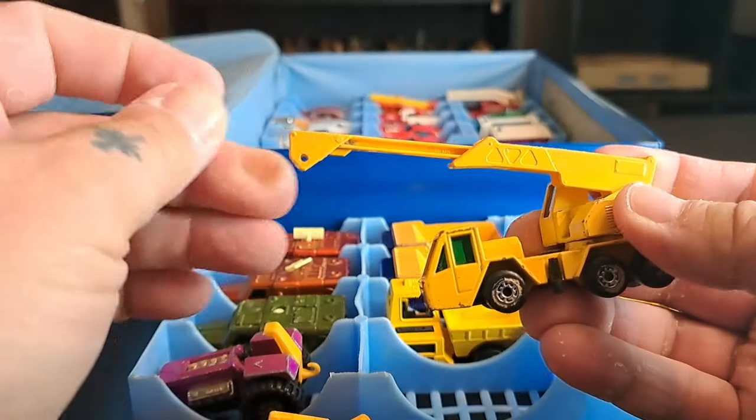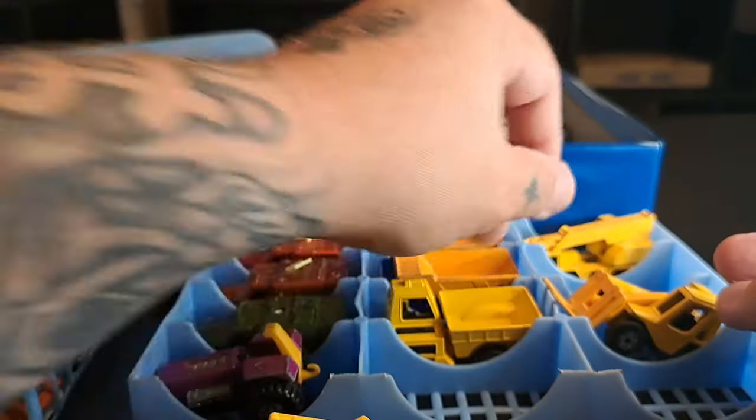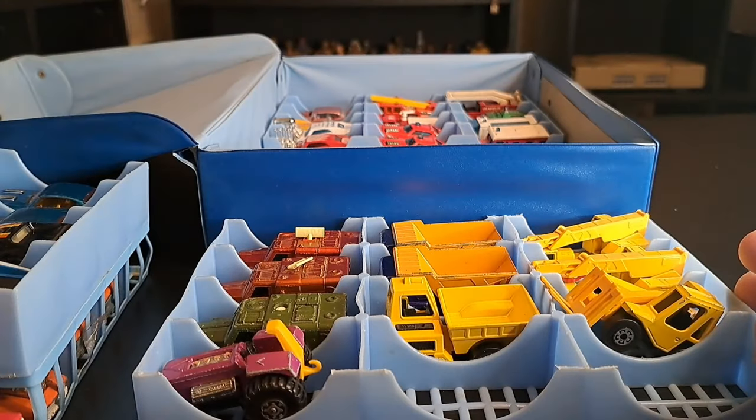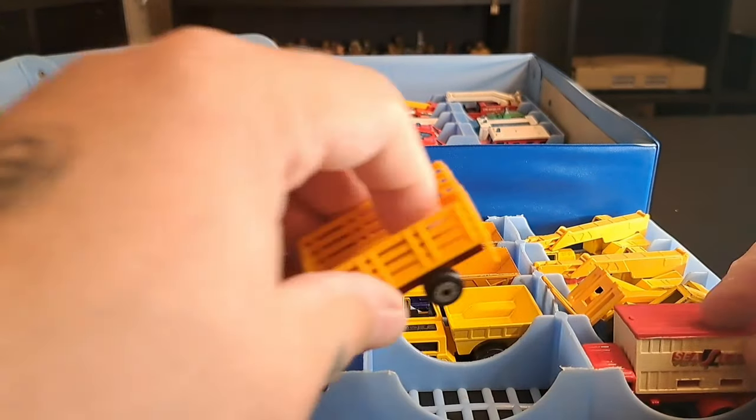Anybody know what some of these might be worth? Like I said, I ended up giving only about two dollars a piece. I am very happy with this haul.